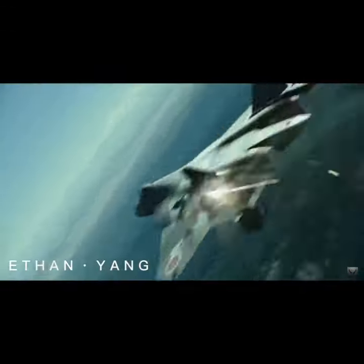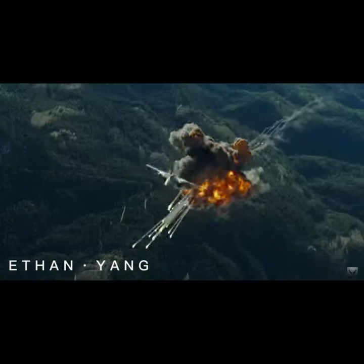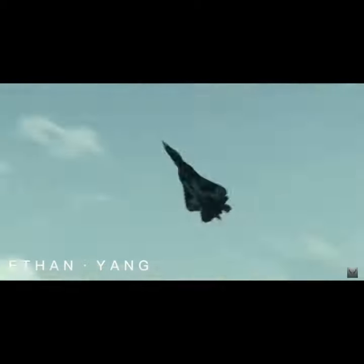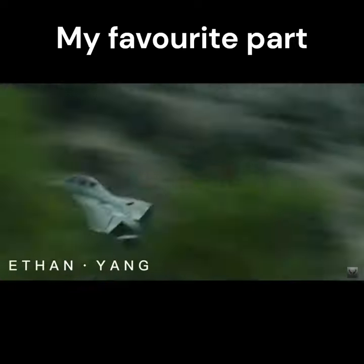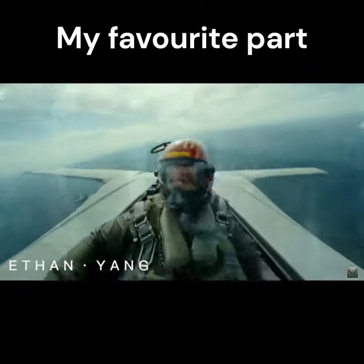However, despite it being retired, the world was once again shown the power of the F-14 almost two decades after its end in the movie Top Gun Maverick, where, against all odds, an F-14 takes down two Su-57s.